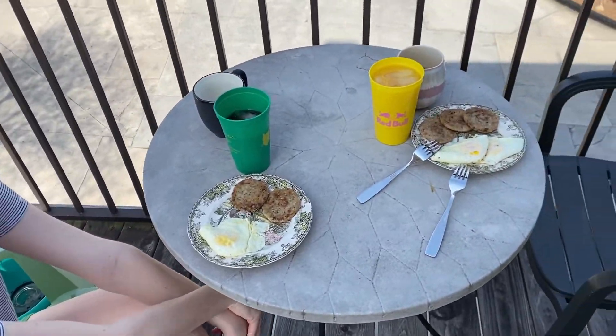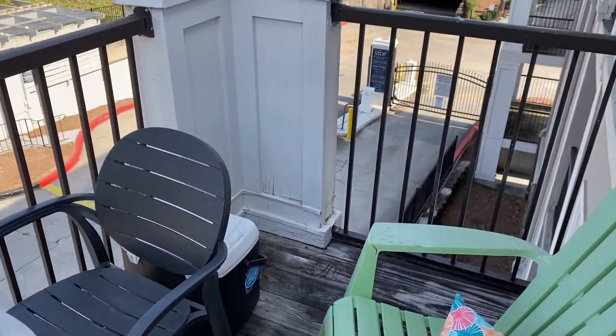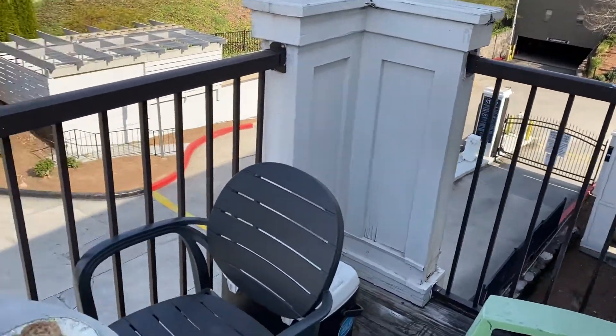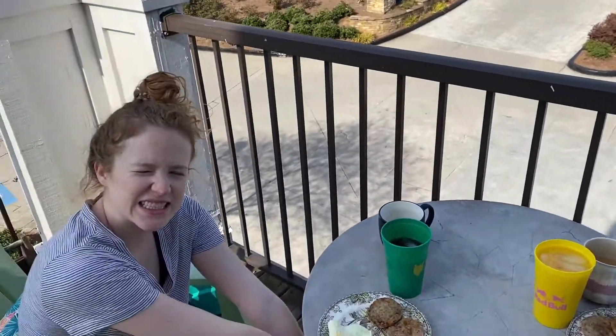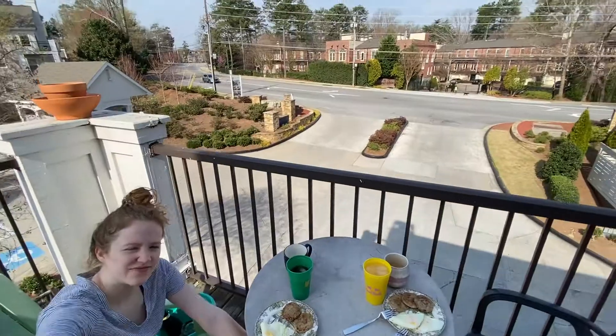Hello! Sunday, day three. Eating outside — our last time on the porch. Yep, we were worn out yesterday. We're getting there, yeah, almost done. One last view of here.